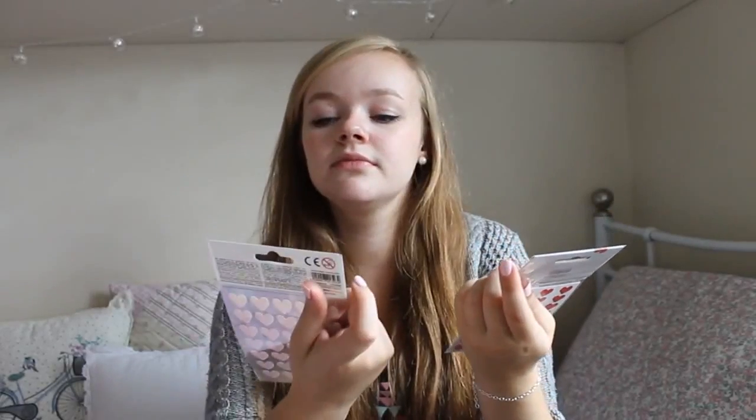Finally, today I popped into Tiger to get some cheap photo frames and I got this little pack of rainbow stickers and this pack of red stickers — they were £2 I think. I'm going to use these in my planner; I think they're really sweet. So yes, even though I may or may not have ordered some more stationery on Amazon this morning, that is the end of this giant stationery video. I really hope you've enjoyed it — if you have any questions let me know and I'll see you in my next video. Bye!